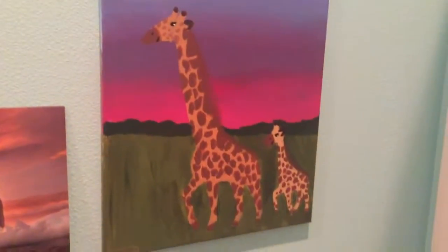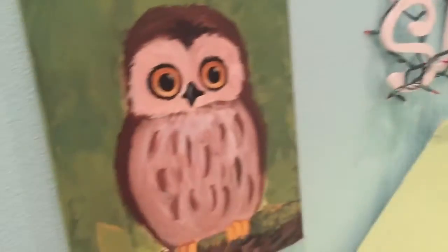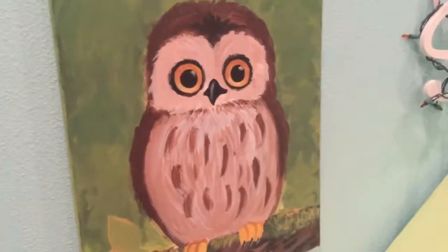Over here we have a giraffe, it's behind my door. Right next to my Shelby thing right there, there is a painting of an owl. Over here we have two fish and two birds, all near my chair. And then we'll go to the last one, which is the cheetah right above my mouth.